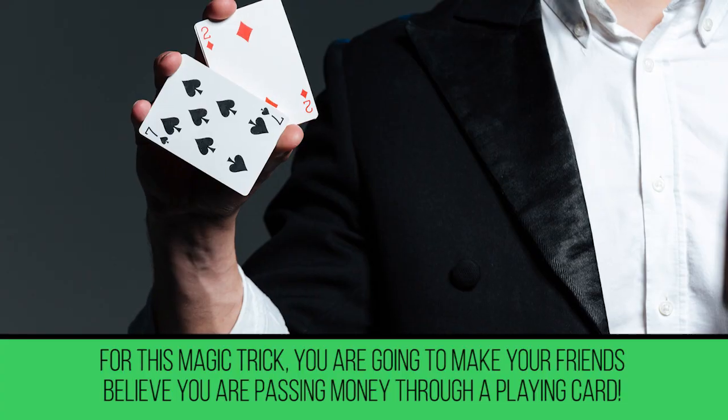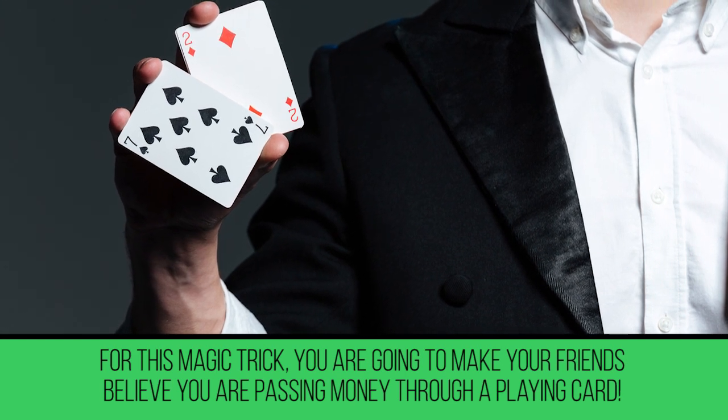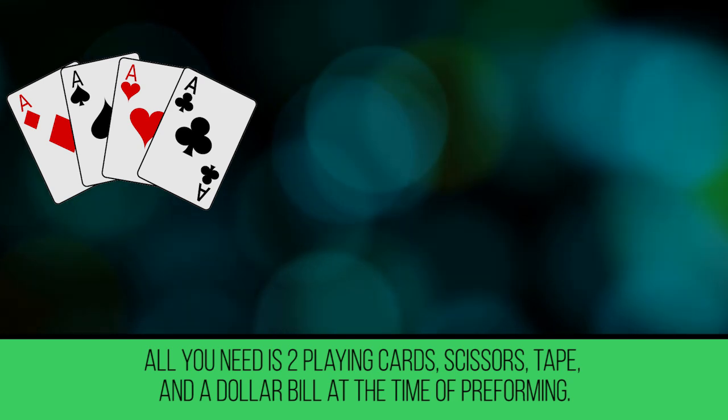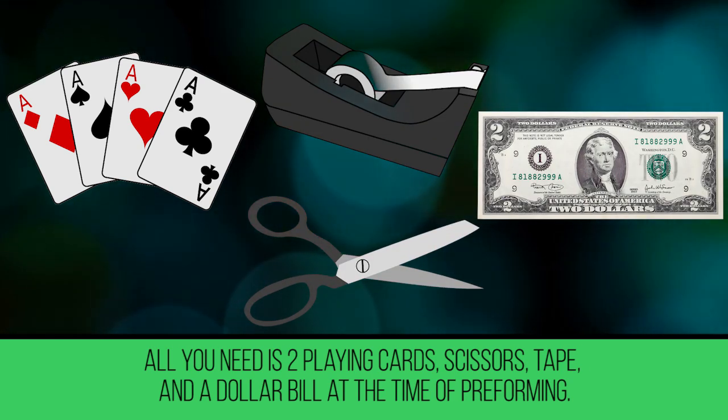Card Through Money. For this magic trick, you are going to make your friends believe you are passing money through a playing card. All you need is two playing cards, scissors, tape, and a dollar bill at the time of performing.